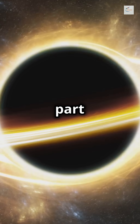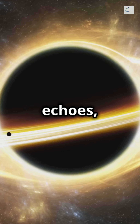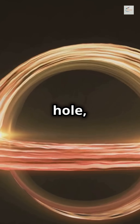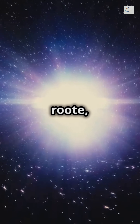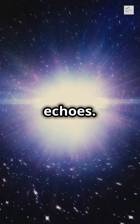Here's the cool part: scientists have figured out a way to use this light-bending, aka light echoes, to study them. When light passes near a black hole, the intense gravity bends its path. Some light takes a direct route, while other rays get deflected and arrive later, creating these echoes.